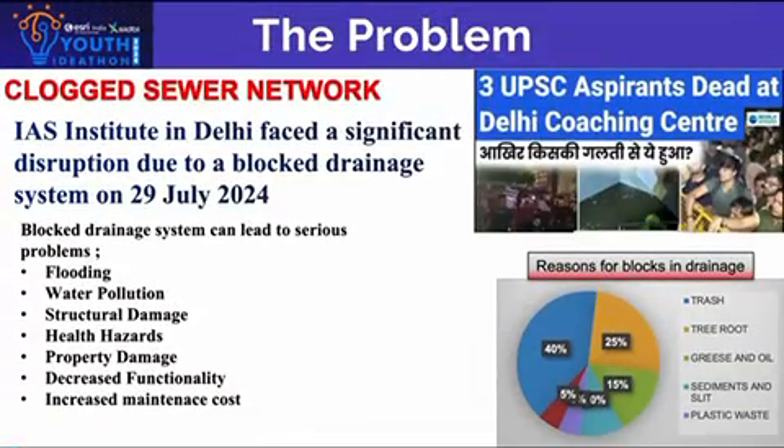The Problem: Clogged Sewer Network. IAS Institute in Delhi faced a significant disruption due to a blocked drainage system on July 29, 2024. Blocked drainage systems can lead to serious problems like flooding, water pollution, and health hazards. Reasons for blockage are mostly plastic waste, tree roots, and grease and oil.